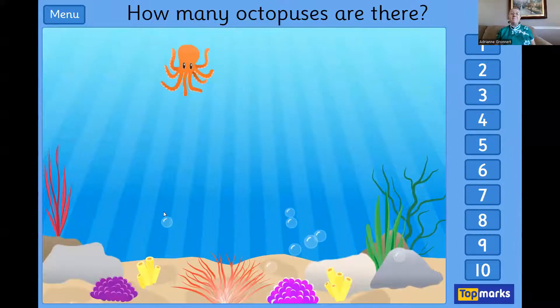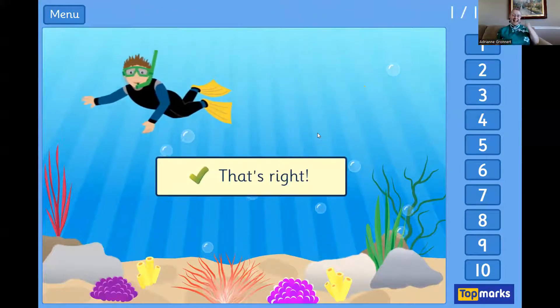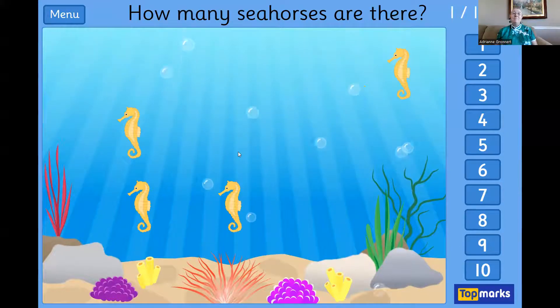Click start and then it says how many sea creatures? I see one sea creature too, so I'm going to pick one. Yes, we got it, and we keep going.